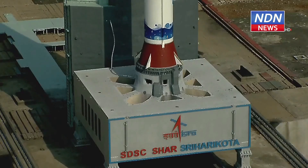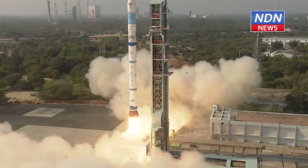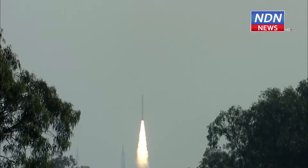Ten, nine, eight, seven, six, five, four, three, two, one, zero. Beautiful launch of SSLV-D2 EOS-07 on a bright sunny morning.